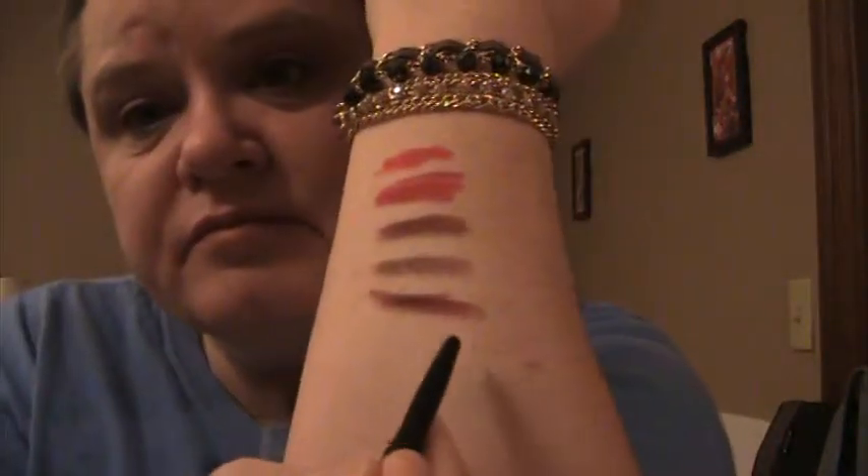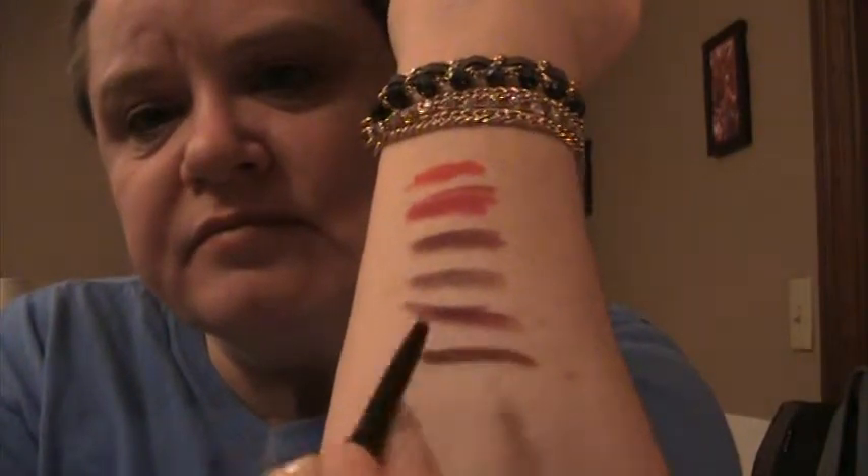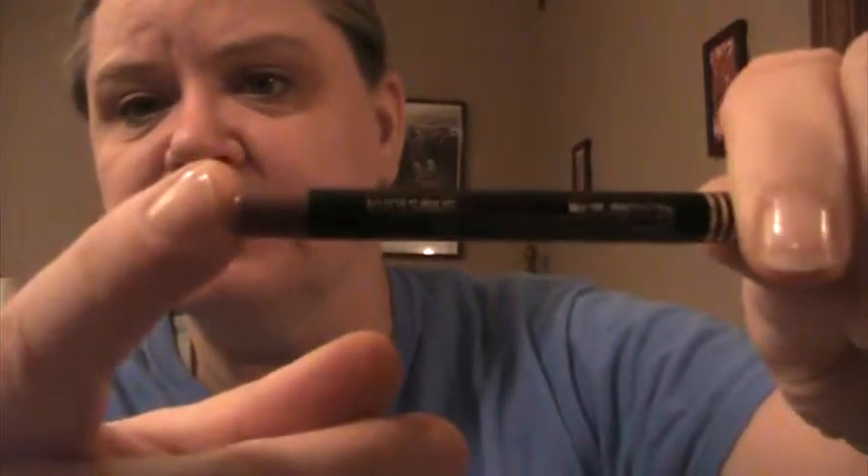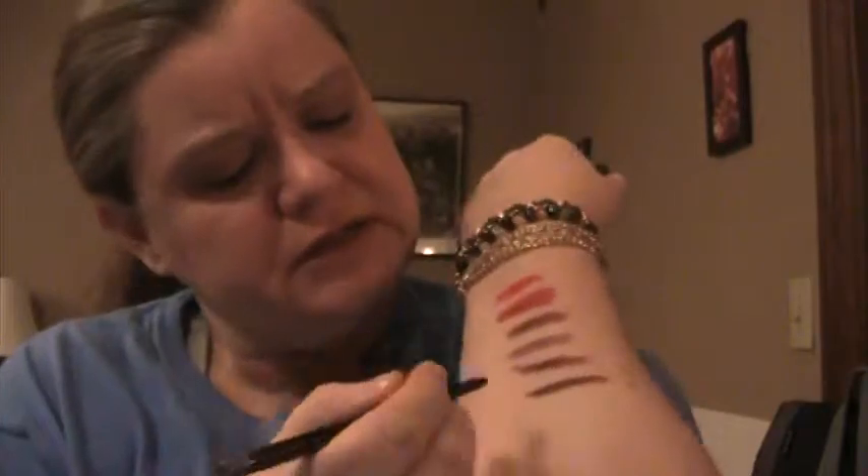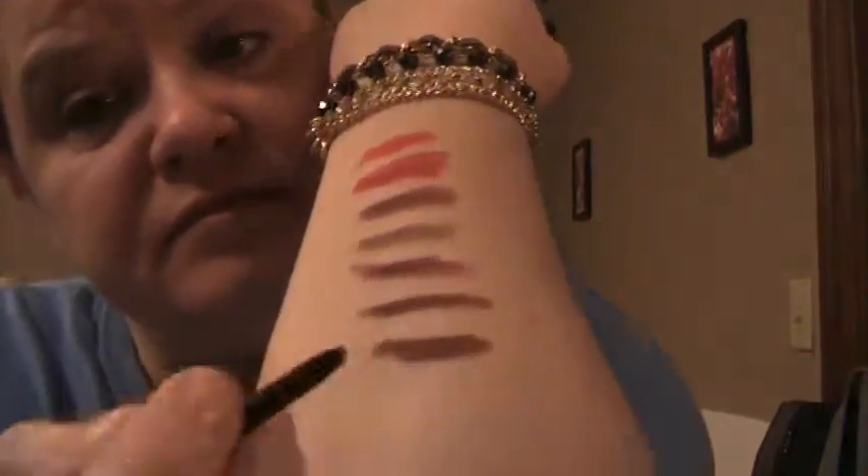Revlon Colorstay in Raisin, Twist Up. It's a raisiny brown. Then we have Revlon Colorstay in Nudes — this was a favorite of mine for all of the fall. Twist Up. I don't know how much product is left in this one.